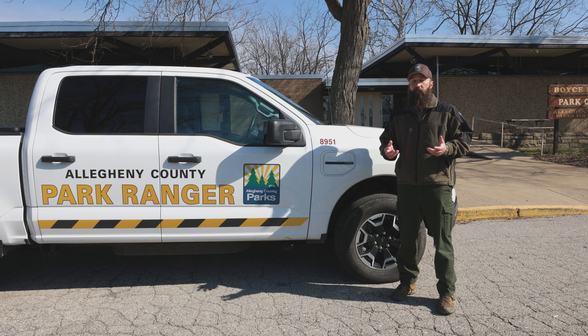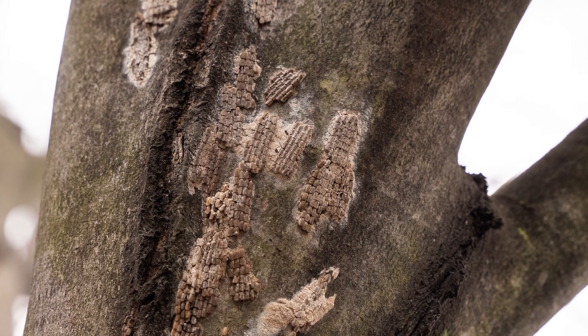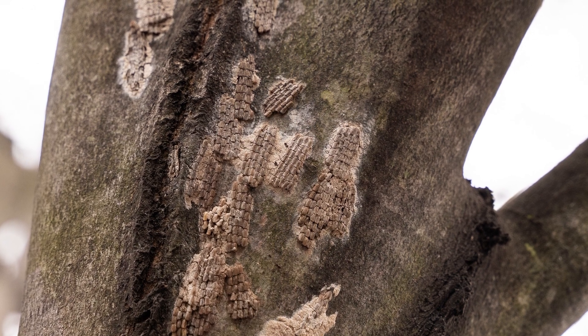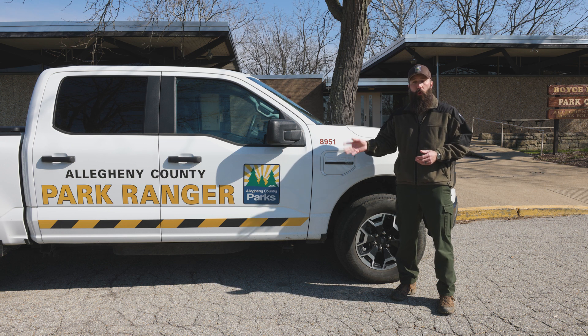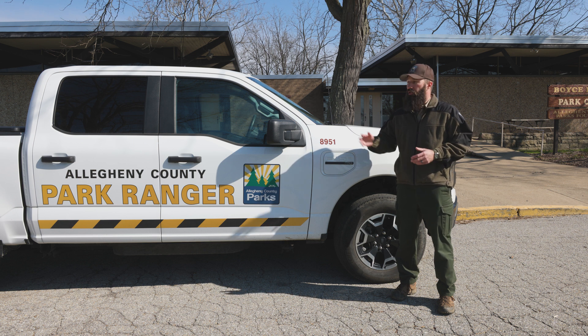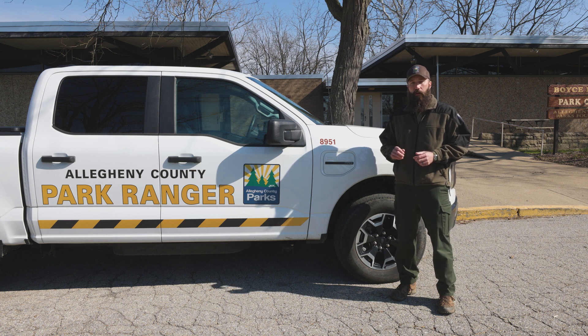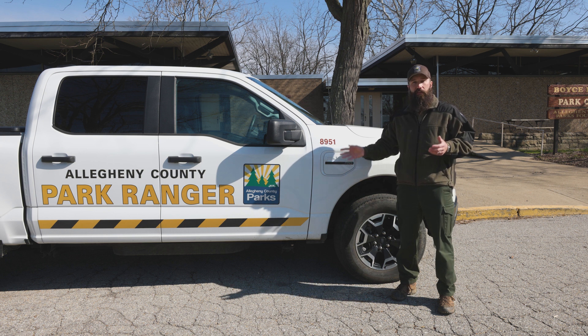Now 98% of the spotted lanternfly eggs are going to be up inside the tree canopy and they're going to be very difficult to reach. We don't recommend going after those because it's not really safe, so we should focus on ones that are lower to the ground that might be on things we find around our homes. One of the most important things is looking at our vehicles, especially if we're going to travel anywhere outside of the range that the spotted lanternfly already exists. You can check all around your vehicle, but one of the most important spots is inside your wheel wells — they're a little harder to see but have a nice smooth surface that's very good for spotted lanternflies to lay eggs on.